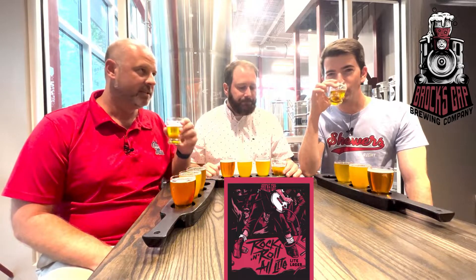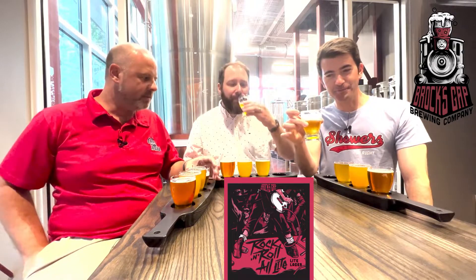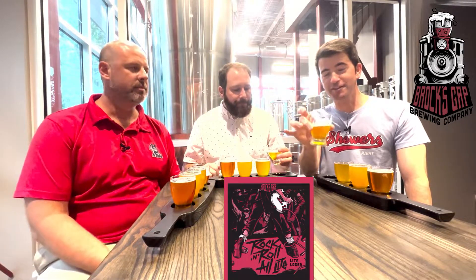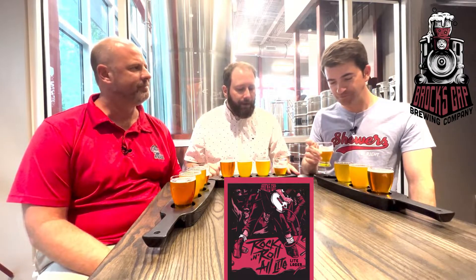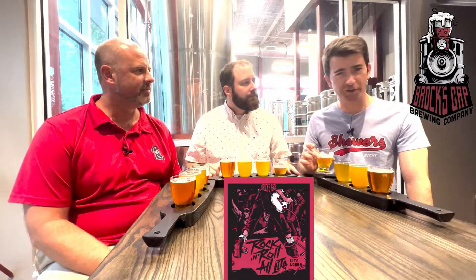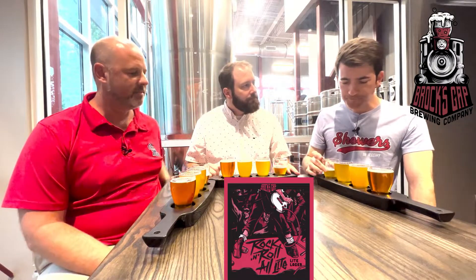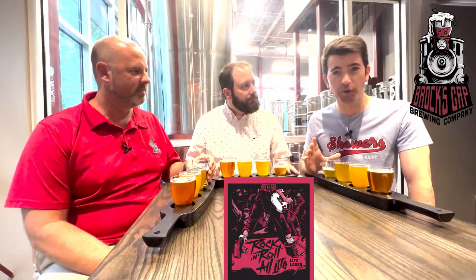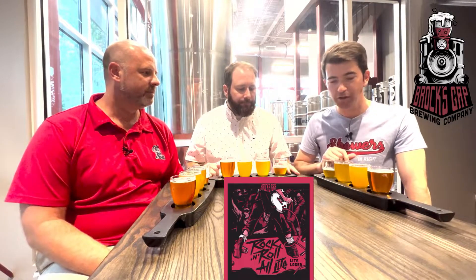It tastes like a lager, but it's got a lot more flavor than your macro lagers on the back end. It is clean, what you expect from a lager — real crisp finish. In terms of how I would want a light lager, this is up there. I'm going to give it an 8.0 on light lager standards — better than that stuff you can get in college.